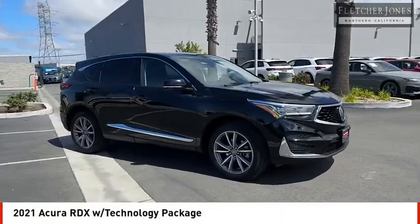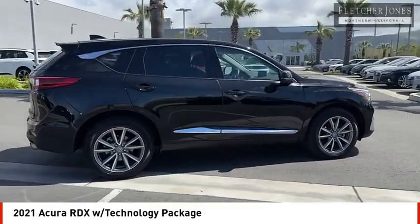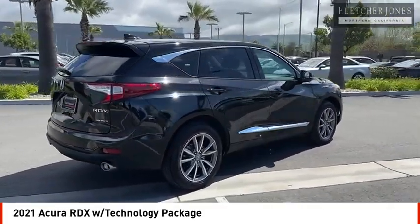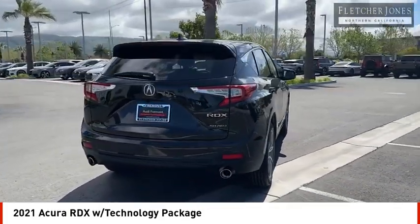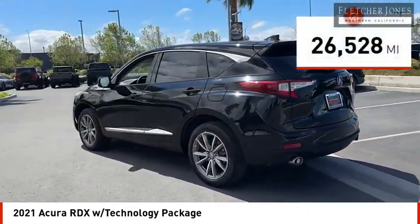Looking for the right vehicle? Check out the 2021 RDX. The RDX offers a stylish interior, plenty of sport, and a nice amount of utility. This vehicle has less than 30,000 miles.